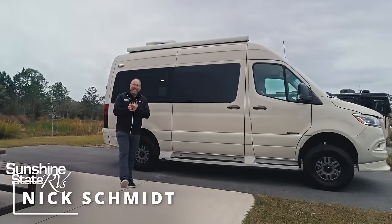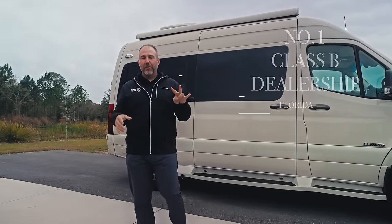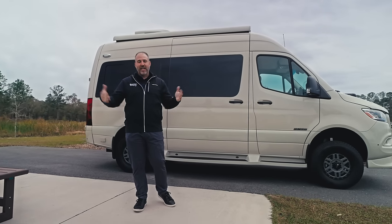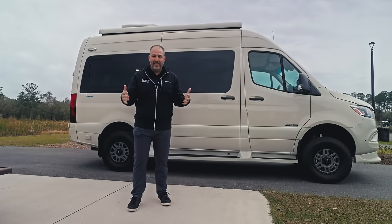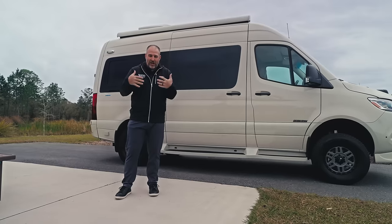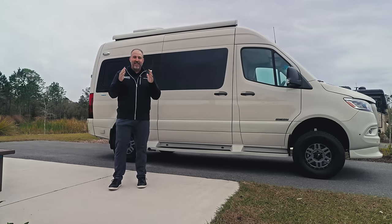Hey, my name's Nick. I'm with Sunshine State RVs in Gainesville, Florida. We're the number one Class B dealership in the state of Florida — we're number three in the whole United States of America. That's just based on sheer number of vans that we sell every day all over the country. That is all we do are Class B vans, and we are in the Sunshine State. I know today it does not look like it — I've got jackets and hoodies on — but I promise you nine and a half months out of the year, it is the Sunshine State.